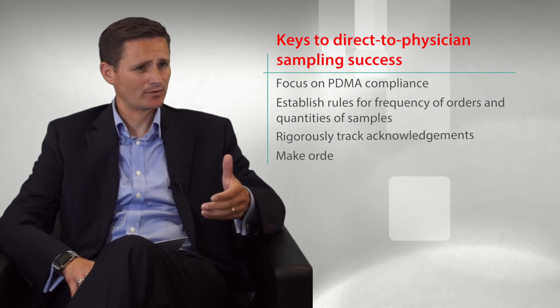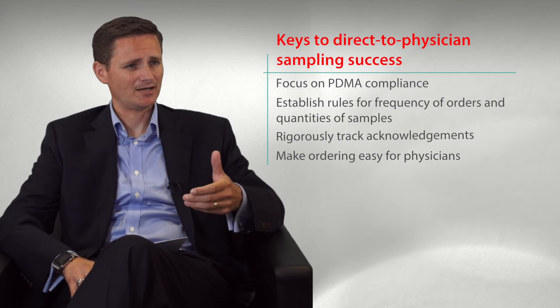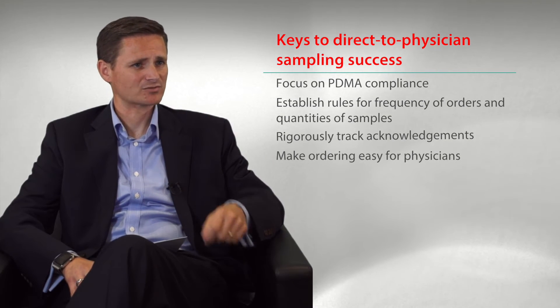In addition to those things, having a tool or a system in place that provides ease of ordering for the physician is also important — to make it easier for them to be able to place that order and obtain the samples of your product, and help that program grow and thrive as well.